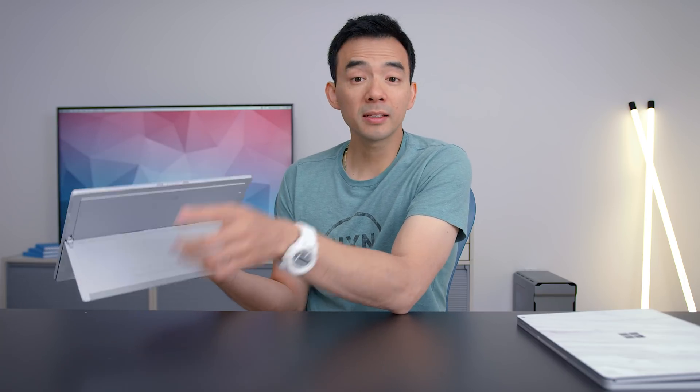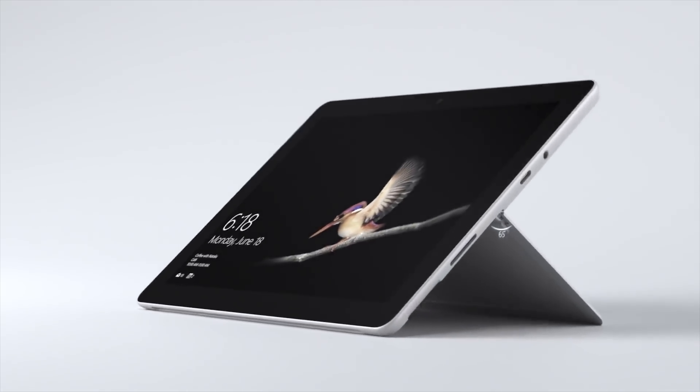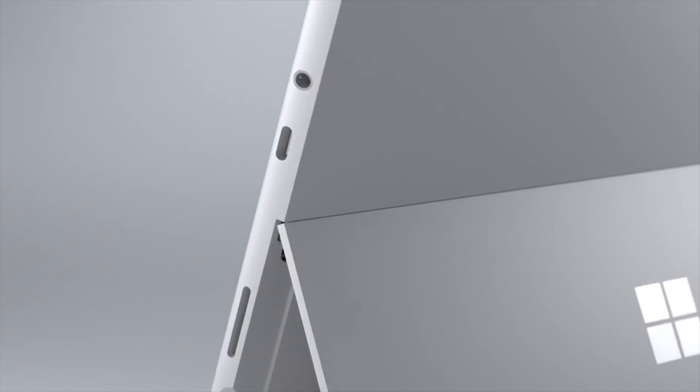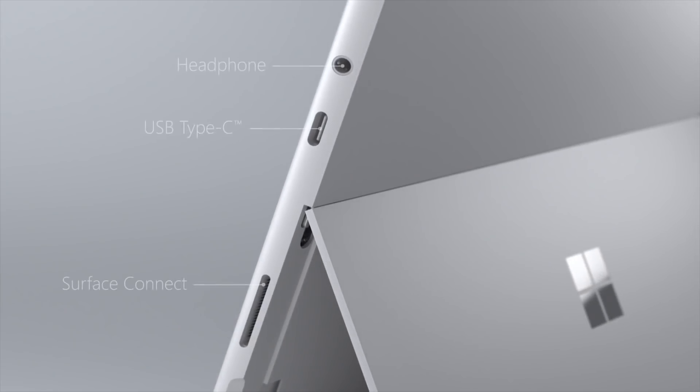The kickstand on the Surface Go goes all the way back like the 2017 Surface Pro — 165 degrees I think. That type of functionality on a kickstand honestly makes this device so much more versatile. It obviously depends on the user, but if you're using it for drawing, writing, or anything like that, that kickstand that folds all the way back is great.